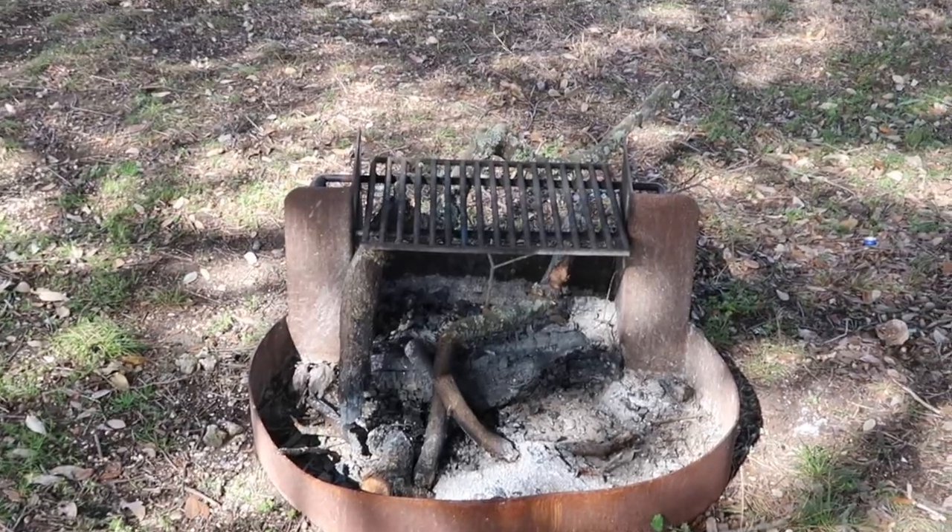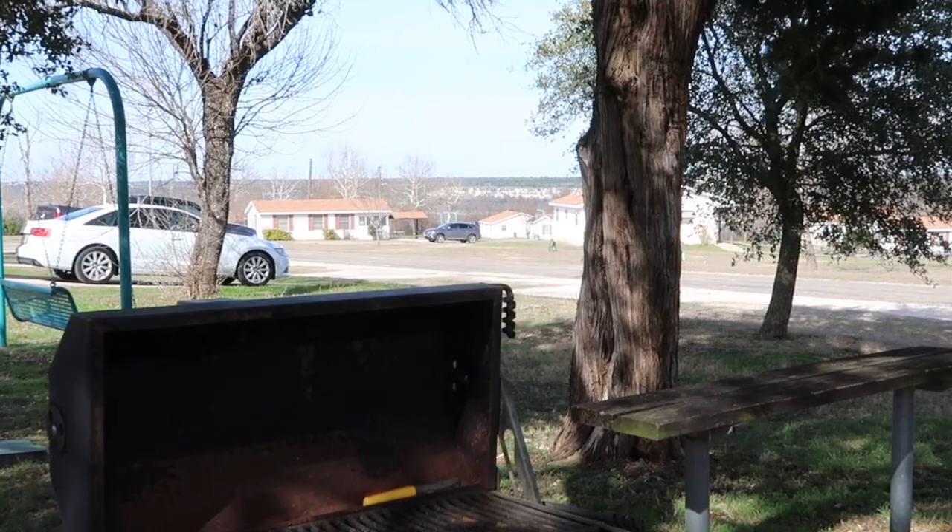Our campsite has a fire pit, a grill, and a picnic table area. We were lucky enough to get one of the full hookup sites — there are only about 10 in this area that includes sewage, and they're over here by the cottages. It's first come, first serve for full hookup.